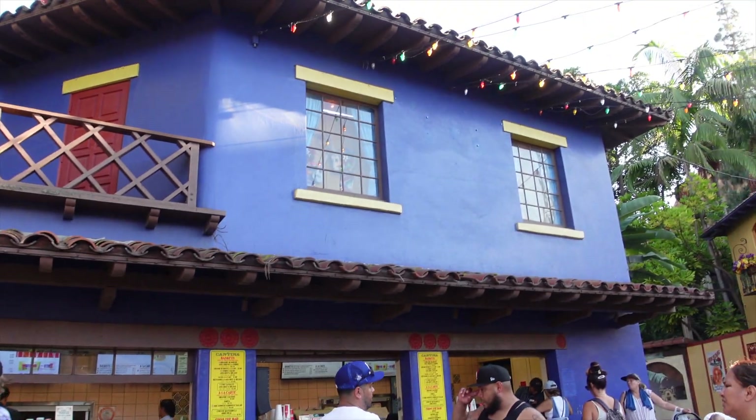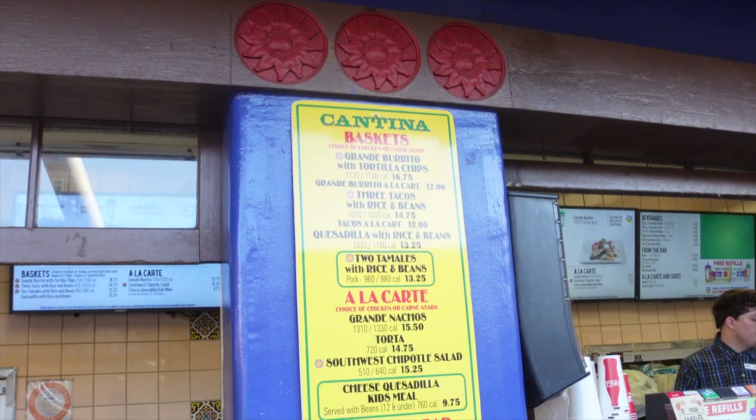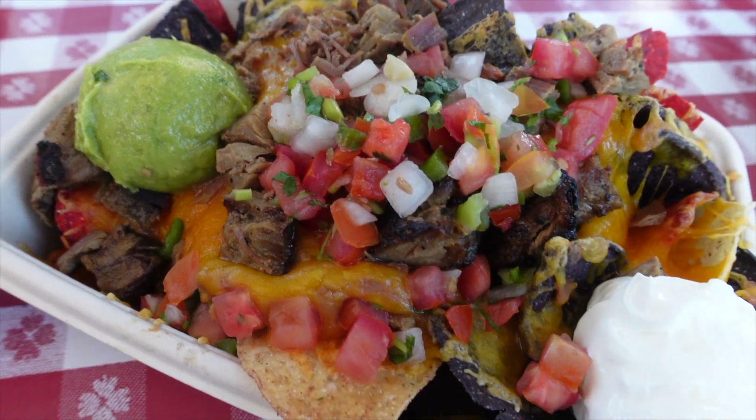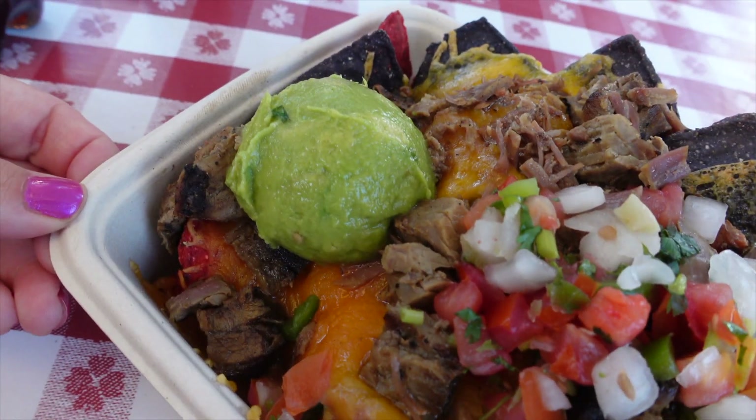For dinner, we got food at the cantina and tried the carne asada nachos. The nachos came with carne asada, sour cream, guacamole, pico de gallo, and cheese. To be honest, they were fine — I give them like a three out of five. I do think Knott's has a lot of better options, so I would try something else. Also, they do get cold kind of fast.